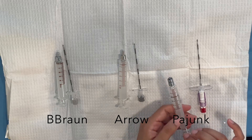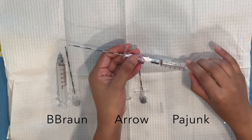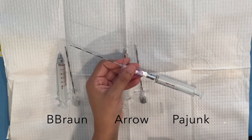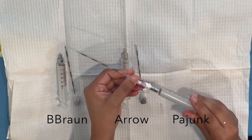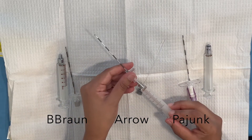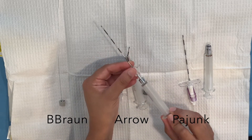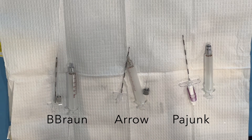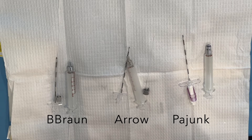The Pajunk syringe actually feels pretty good too. The one thing I don't like about it is that it's a luer lock — it does make it more stable when you lock it into the Tuohy, but you have to turn it a turn and a half. Whenever you're in the epidural space, the more movement you have back there, the higher the risk of a wet tap. So I think the slip tip is a little bit less risky. The Arrow is a slip tip, pretty easy to remove, and same with the B-Braun. My preference would be one of those two — I'd go with B-Braun because the glass is smoother, but Arrow is fine too.